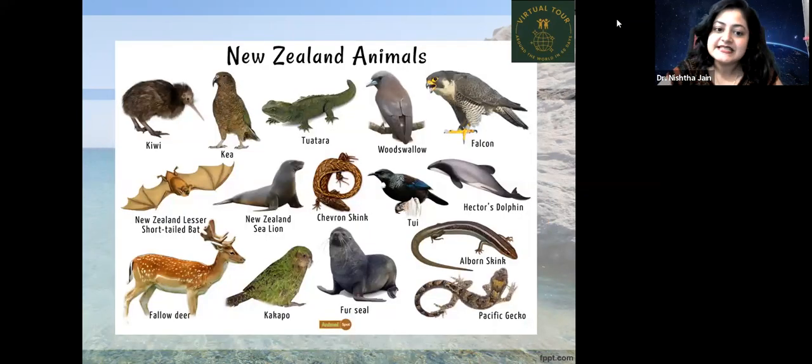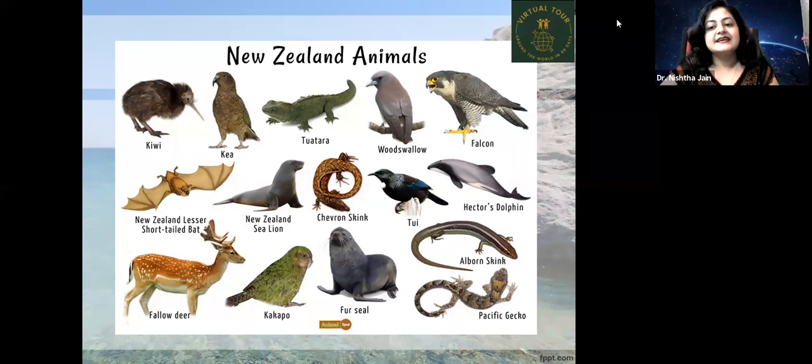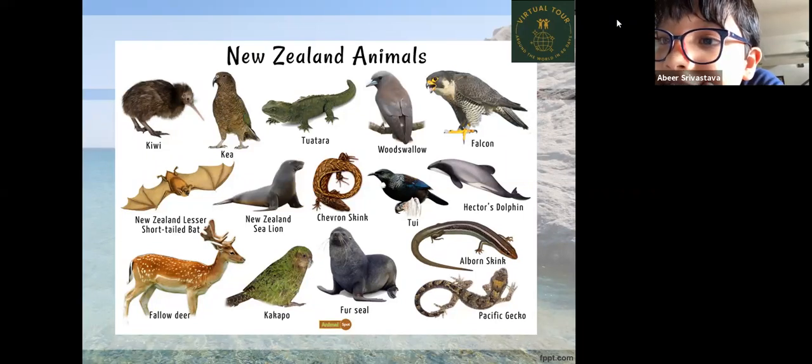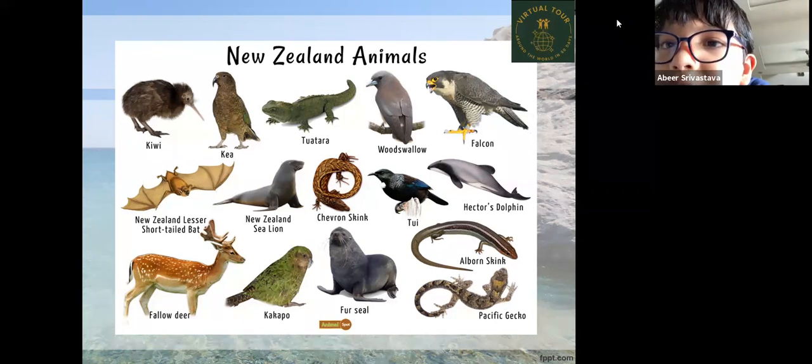The animals of New Zealand include the Kiwi — which is also the national animal — Kea, Tuatara, Swallow, Falcon, and the New Zealand lesser short-tailed bat. A student pointed out that the Kiwi is also a fruit. There are also quite a few marine animals, including the New Zealand sea lion, Hector's dolphin, and fur seals.